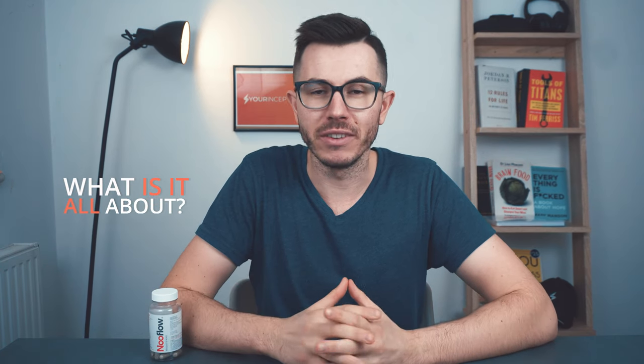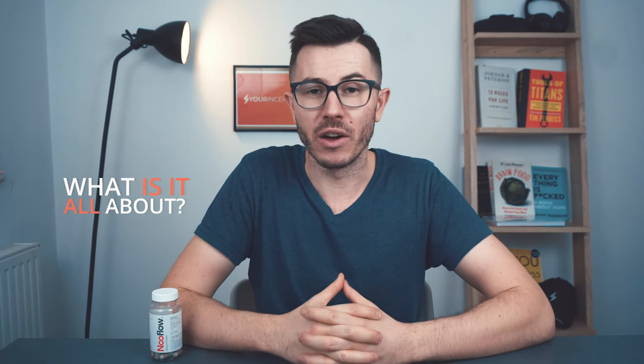Today in this video we're going to be talking about Nuflo. I recently received this bottle of this very interesting supplement and decided to try it out, and today I'm going to share my experience. We're going to talk about benefits, side effects, the recommended daily dosage, and at the end of the video I'll tell you if I recommend it or not. So if you're ready, let's begin.